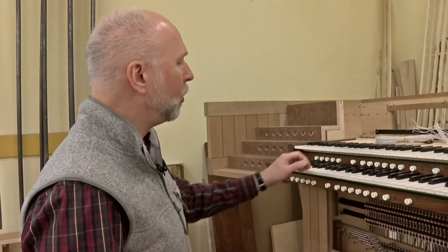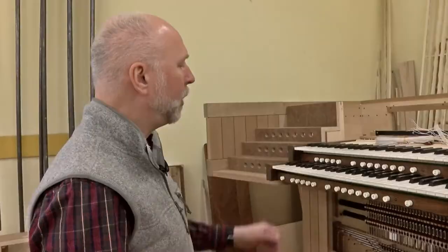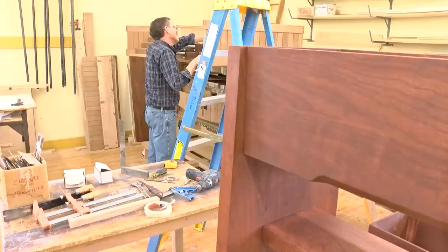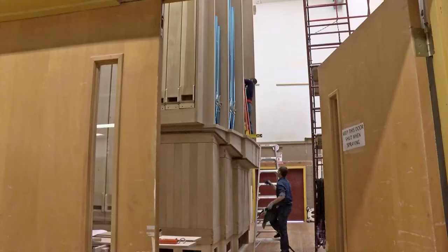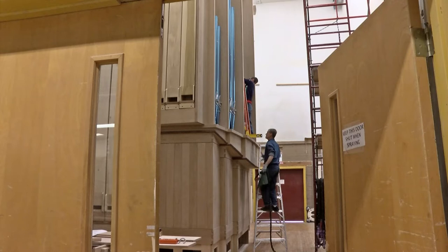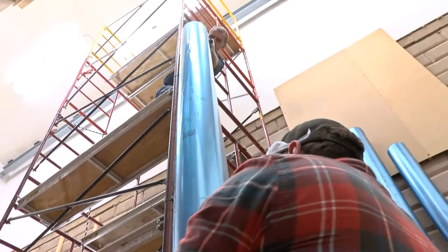We use bone from cows — cow bones are cut up to make the playing surface for the natural or white keys. And the sharps are ebony, as in older days. And when the pipe makers, the voicers, draftsmen, and cabinet makers finish their work, it's on to the erecting room, where these organs with pipes as tall as 32 feet come to life.